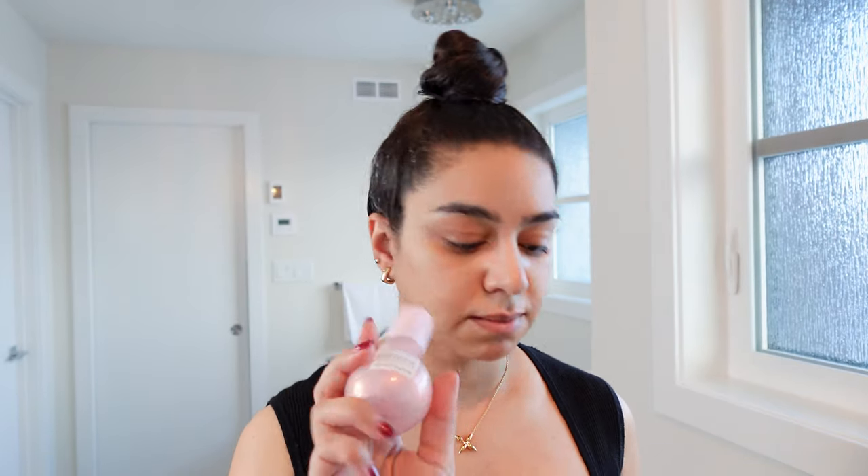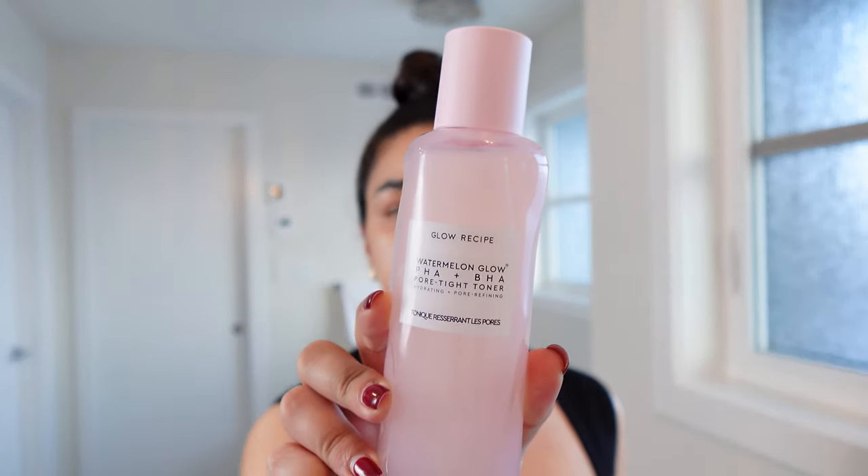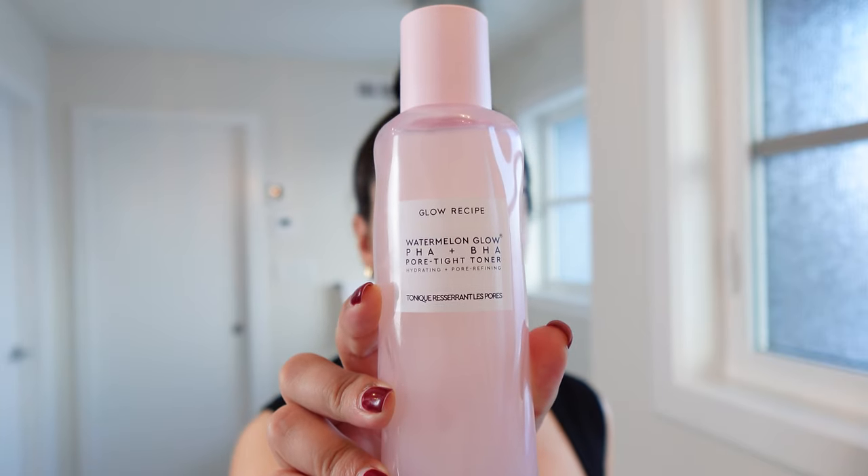I'll start with my skincare first. Shout out to the Welsh twins who introduced me to the Glow Recipe line — it's amazing. This is my second bottle of Glow Recipe Dew Drops. It's a serum gel, and I wanted to try this one as well, which is the Watermelon Glow. So this is the toner that I'll start with.